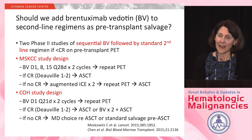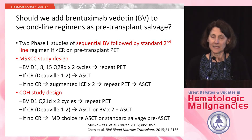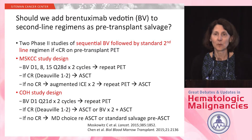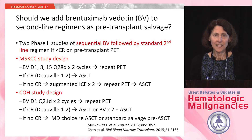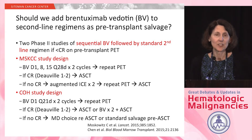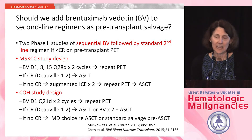The next question is whether we should add brentuximab vedotin to second-line regimens as pre-transplant salvage. Two studies have looked at this. Both — one from Memorial and one from City of Hope — used brentuximab vedotin as a single agent first; if patients did not achieve a CR, they went on to salvage chemotherapy. In the Memorial study, all patients received augmented ICE. In the City of Hope study, the salvage regimen was physician's choice. In the Memorial study, augmented ICE was required if no CR after BV, while at City of Hope the physician could proceed to transplant even without a CR.